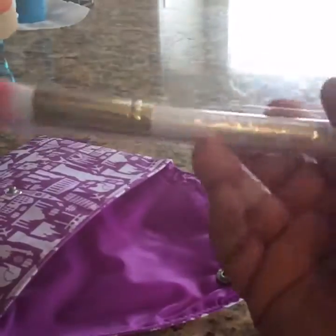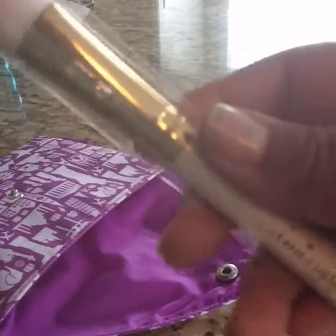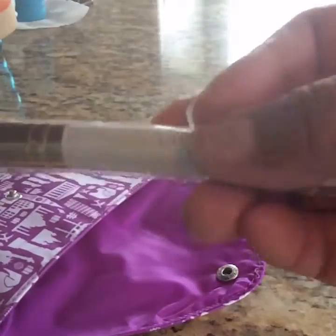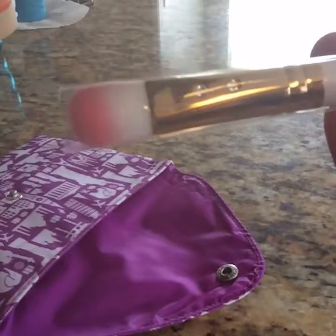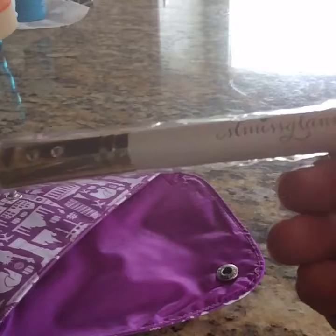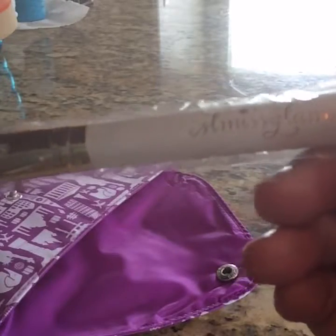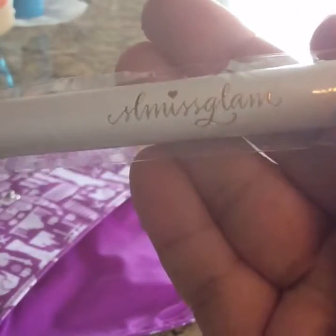And finally, this brush, which I absolutely loved. It is the Small Contour W07, and it has rhinestones — how pretty is that, it has a bling! And the bristles are super, super soft. Very nice. I love the fact that they include these brushes because it's making me collect a whole bunch of them that I didn't have. So it's super awesome. And the brand is SL Miss Glam.